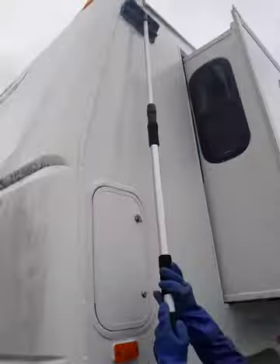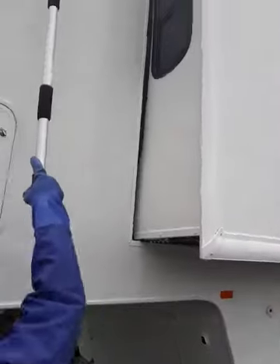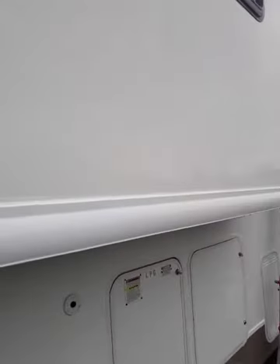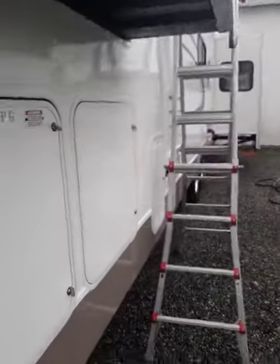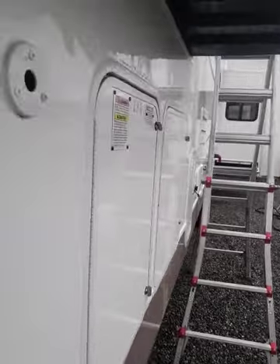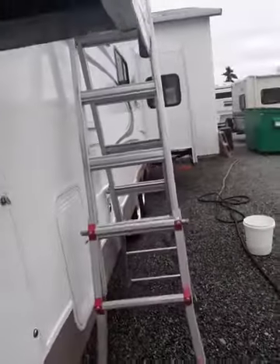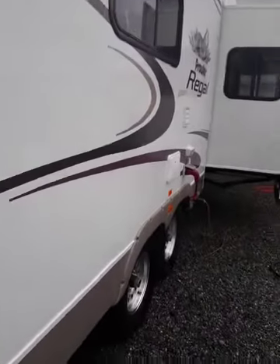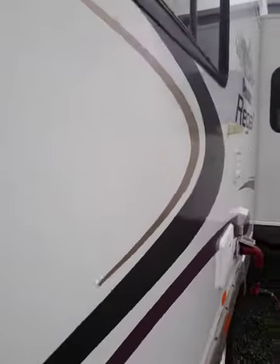As you can see, we're spending a decent amount of time on this side here. And then you can look at the difference — you can see the difference. We actually have some shine. We've gotten all the mold out of the inside of the pigment.